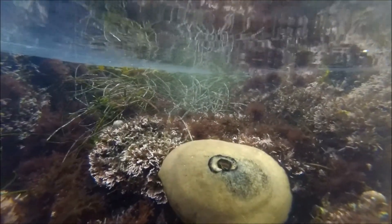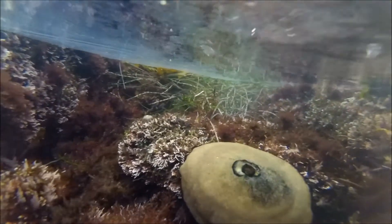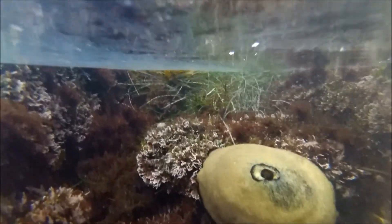Perhaps the weirdest animal that we found was this giant kibble thumpet. It looks like a rock, but it's not a rock — it is also related to the California sea hare because it is a mollusk.